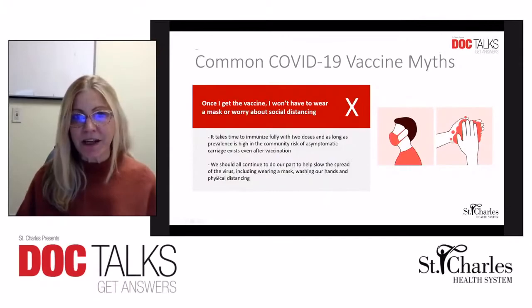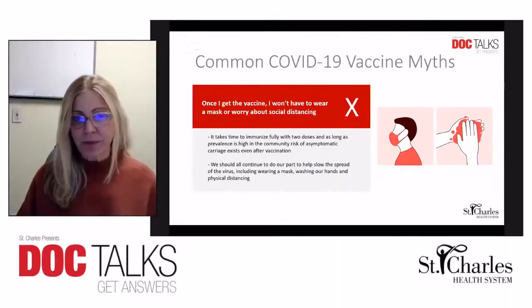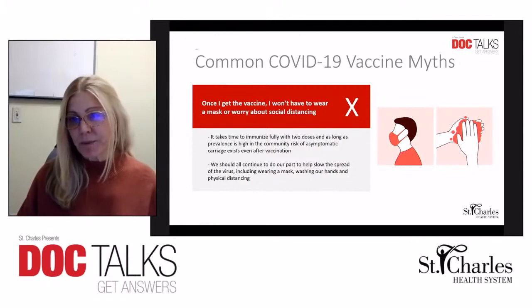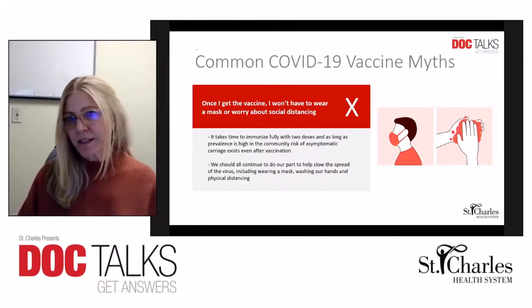The next myth is: once I get the vaccine, I won't have to wear a mask or worry about social distancing. Currently it takes two doses for the approved vaccines, and then about two weeks after your last dose to reach a full state of immunity. We will continue to wear masks as we wait for everyone to get vaccinated and for the prevalence of this disease to decrease in our community. One question still being investigated is whether vaccination will stop the spread of the disease.